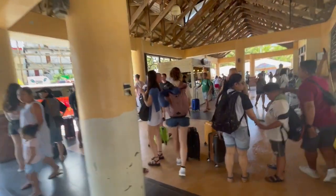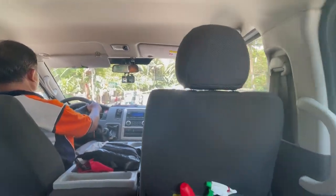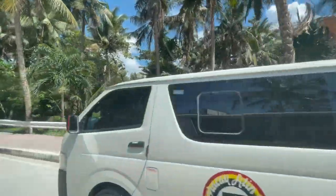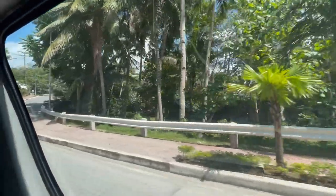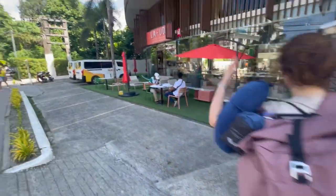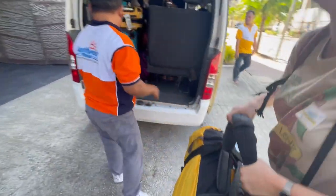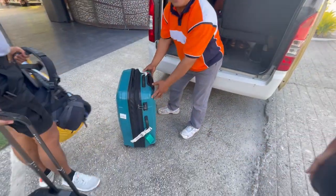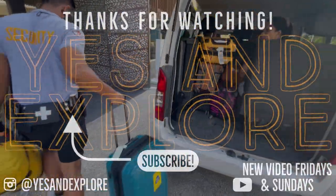All we had to do now was locate the van that was going to bring us to the hotel, and once we did, we got in the van once more for the final leg of our journey. In about 20 minutes we made it there. If you want to watch the review of the hotel that we stayed at in Boracay and more, don't forget to subscribe to us at YesAndExplore. Thank you so much for watching, bye!